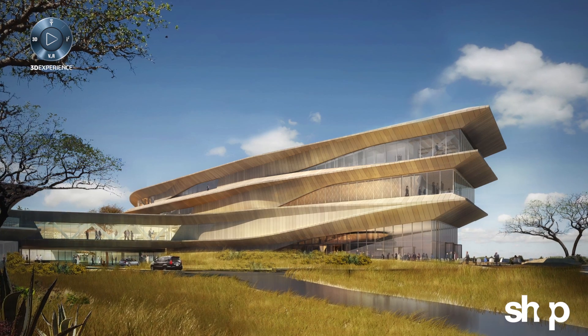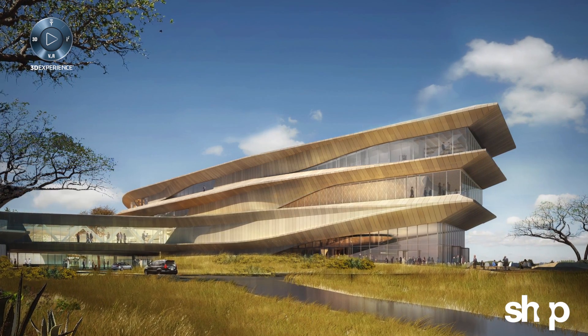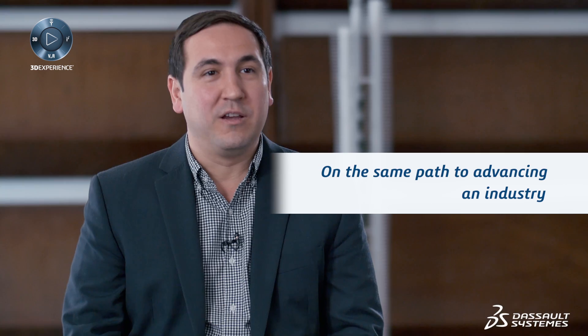Our experience working with Dassault Systèmes has been amazing. It's inspirational. It feels like we're two companies with an aligned vision on the same path to advancing an industry.